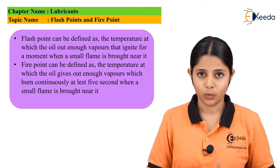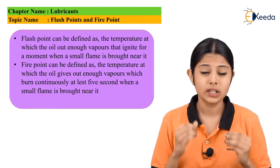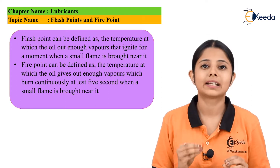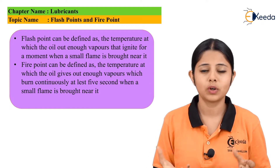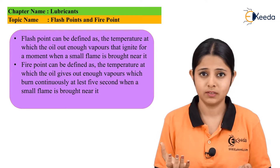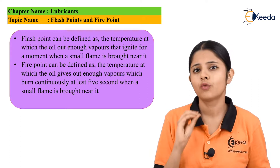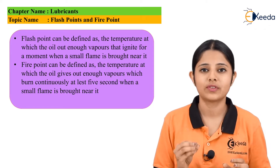The second is the fire point. Fire point is that point in temperature at which the oil gives out enough vapors that when a flame is brought near it, it will ignite into a small flame for at least five seconds. Fire points are generally higher in temperature than flash points, because flash points will just ignite, but fire points will not only ignite but also stay in the form of a flame for at least five seconds.